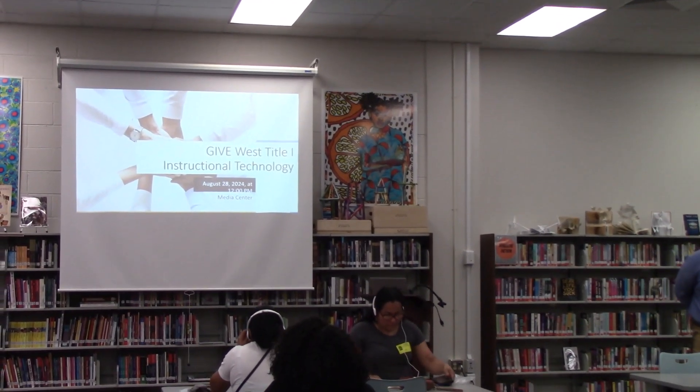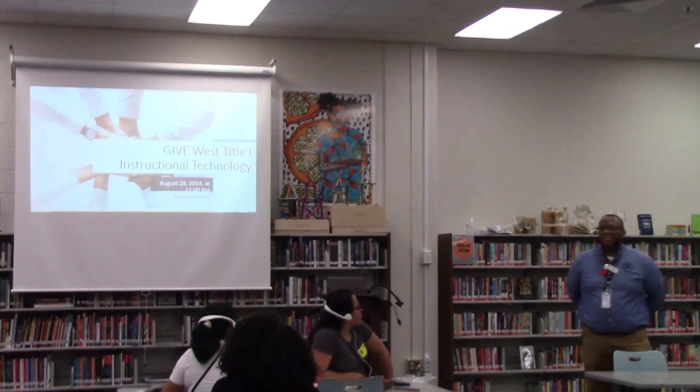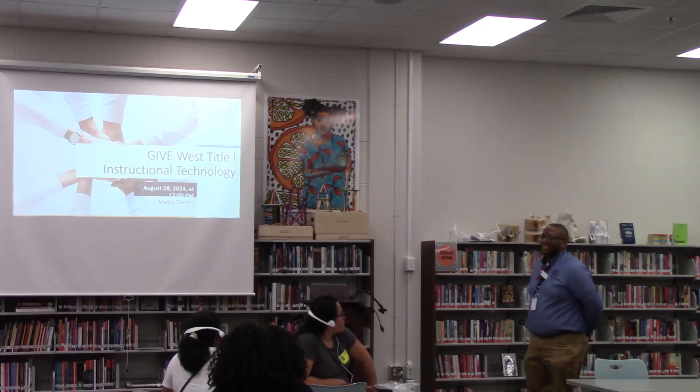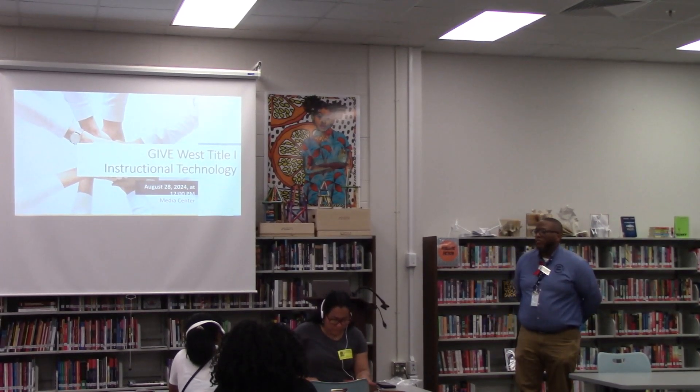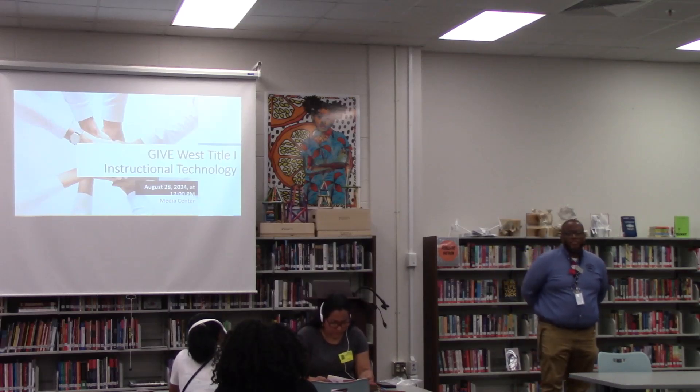Good afternoon and welcome to the Giveaway Center. I am Mr. Moore, the assistant principal of Title I, Curriculum, 6th and 7th grade. I want to thank you all for coming out today for our Title I instructional technology meeting we have here today.